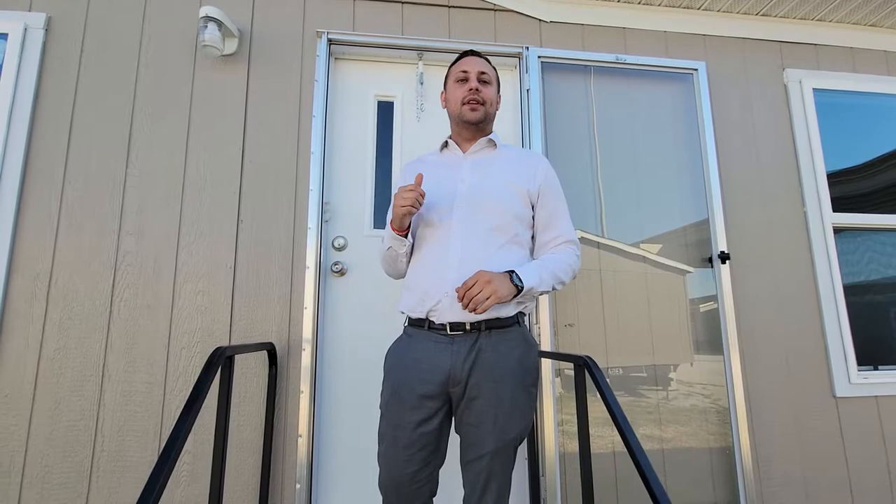Howdy folks, it's Brandon here at the Clearance Center. I want to take you on a little home tour of this five bedroom house that we got. You're really going to love this one.